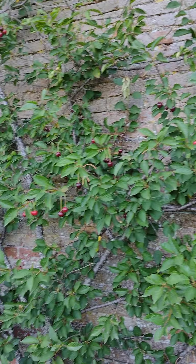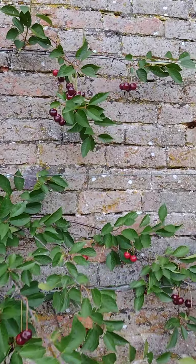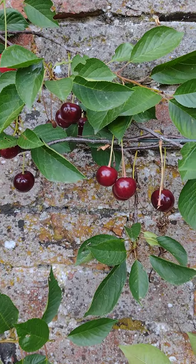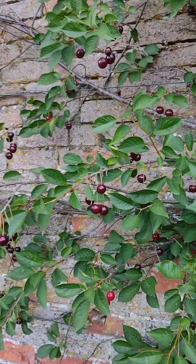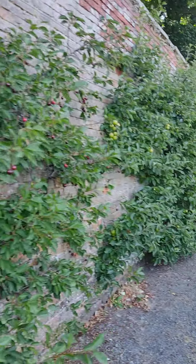Look at this fan-trained cherry — it's absolutely stunning and it's hanging with fruit as far as I can see. The birds haven't got to it just yet, but absolutely stunning.